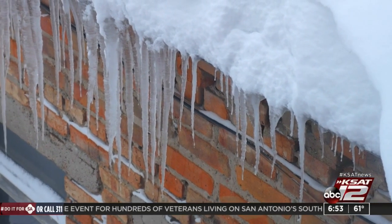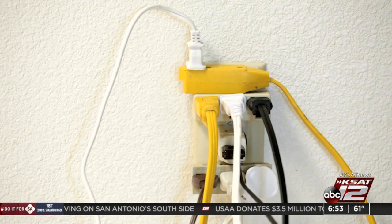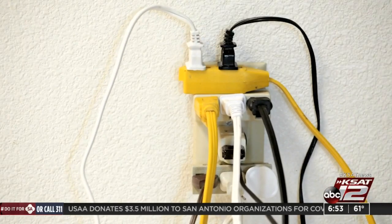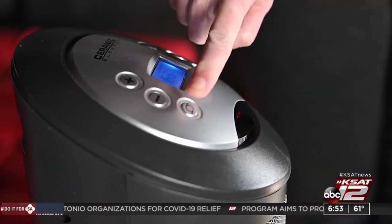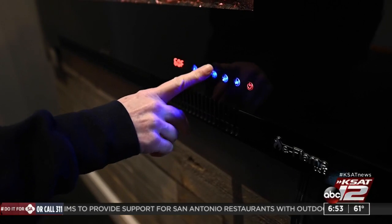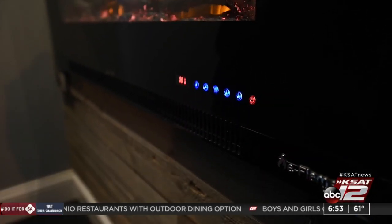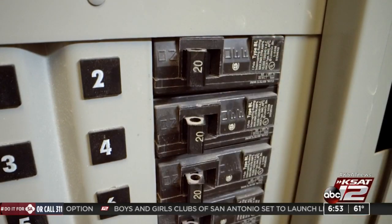Mother Nature isn't the only one creating potential hazards during the winter months — you might be accidentally creating some yourself. Studies have shown that winter months run the highest risk of electrical fires in homes. It can be the result of too much electricity being pulled from either electric heaters or extension cords. When heat builds, it can cause a fire. If you have old circuitry or are constantly blowing your fuse, have an electrician inspect your areas of concern.